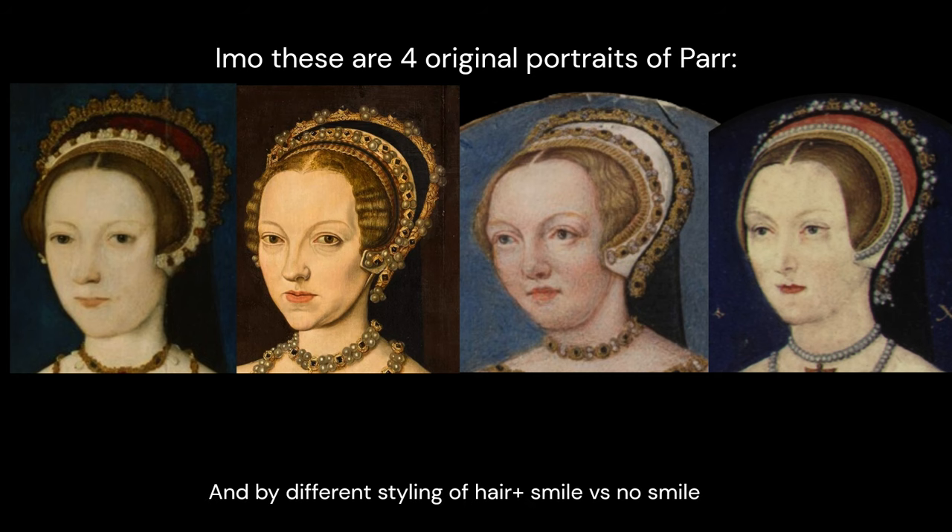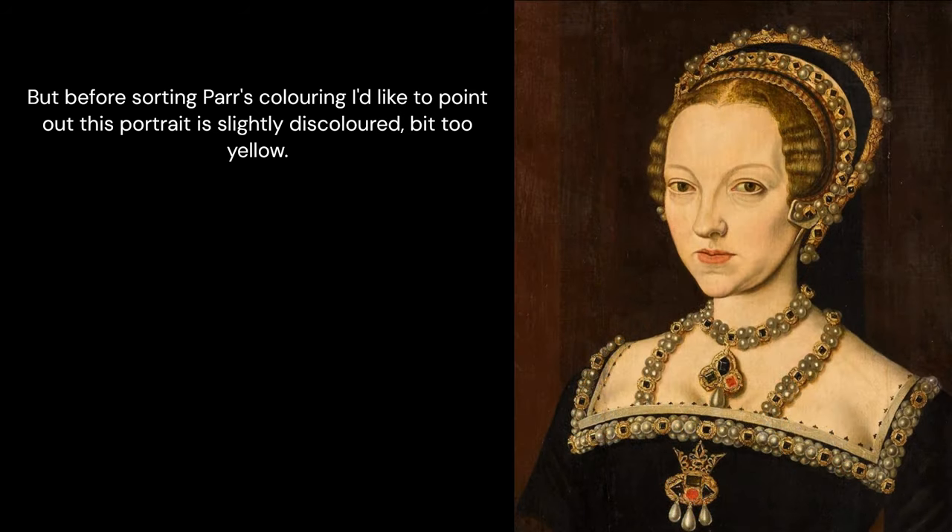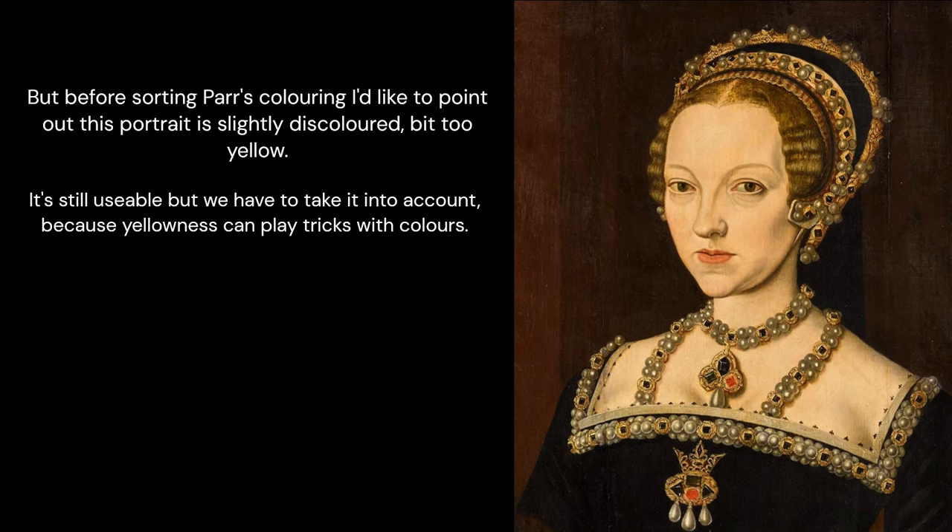There are also differences due to different styling of hair or smile versus no smile. Before sorting out Parr's colouring, I would like to point out that this portrait is slightly discoloured — a bit too yellow. It's still usable but we have to take it into account, because the yellowness can play tricks with colours.